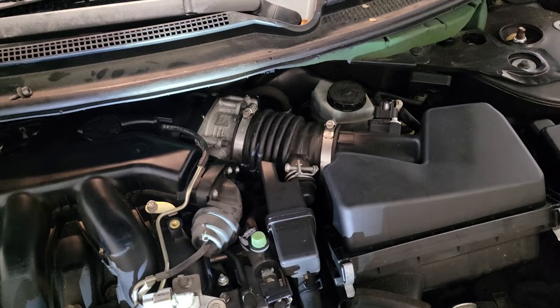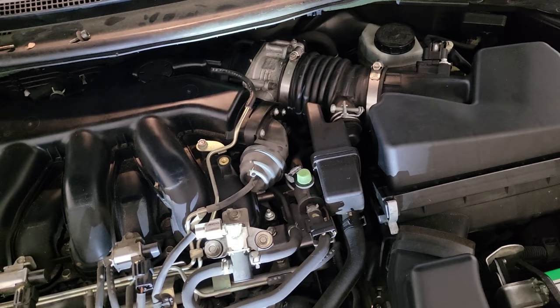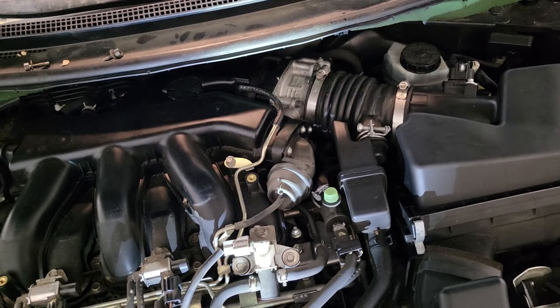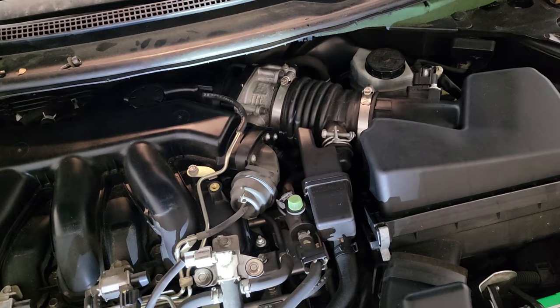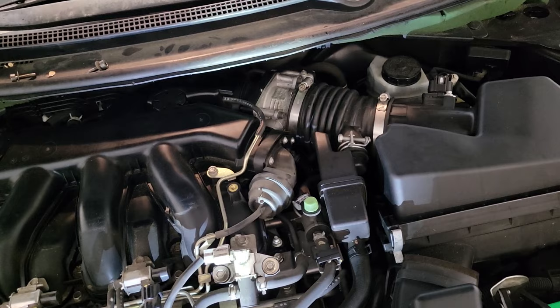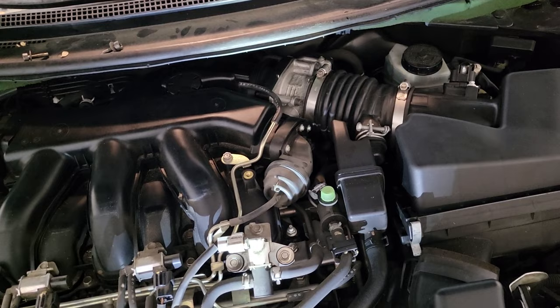If you go online and you have an early model like ours — a 2008 — this applies through the early teen years of the Altima. There are two part numbers. Part number 696085, which I believe is for the four-cylinder — look for that on Amazon, they're about 20 bucks. For our model, we have a six-cylinder, so the part number is 696039. Those are the two parts to look for.